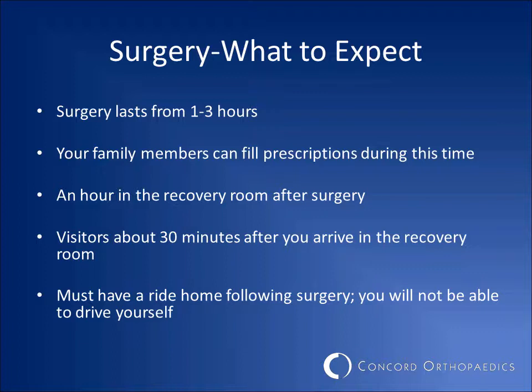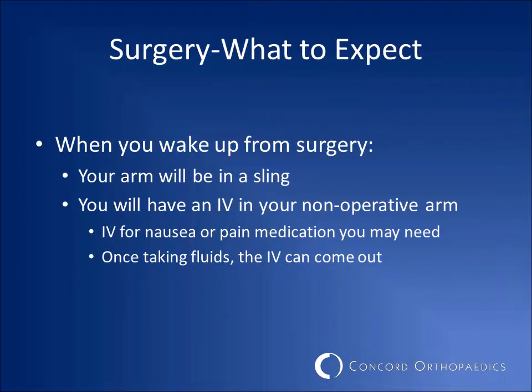Remember, you must have a ride home following surgery. You will not be able to drive yourself home. When you awake from surgery, your arm will be in a sling. Your nurses will use your IV to give you any anti-nausea or pain medication that you may need. Once you start drinking fluids, your IV will be removed.